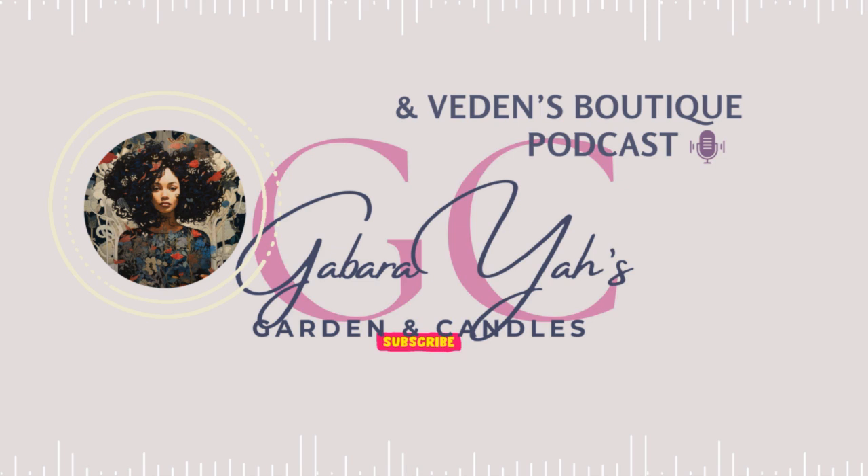Thanks to our friends over at Gabariya Garden and Candles and Veden's Boutique — they did a deep dive into new gardener problems and this one really stood out. It's a topic that trips up so many people just starting out, and they have this really catchy phrase for it: 'Want a fuller garden? Give your plants room to breathe.'